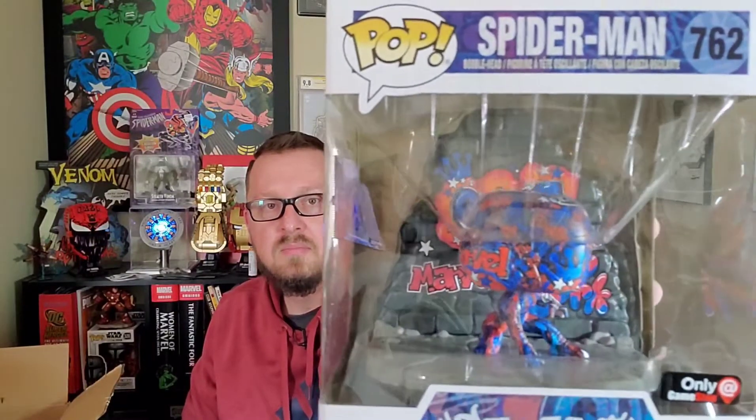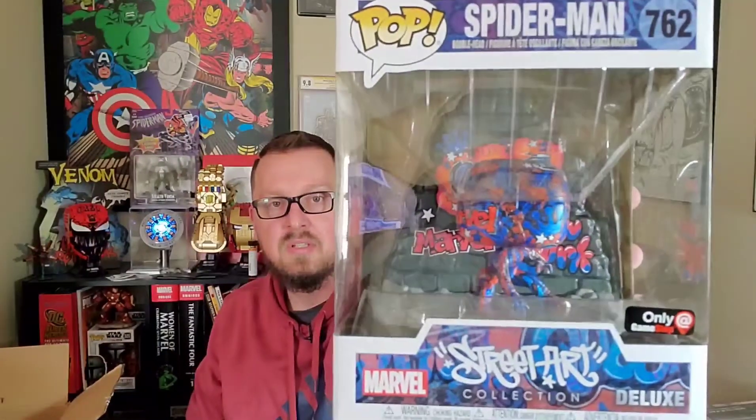Very, very well packaged, very safe. Oh, I'm gonna save this one for last — you can't see it — cause that one is the one I'm really excited about. Then we have the Street Art Collection Deluxe. Looks like it's the GameStop variant Spider-Man. That's awesome — I'm gonna have to keep that away from Nerd 3 too, cause he is a big Spider-Man fan.